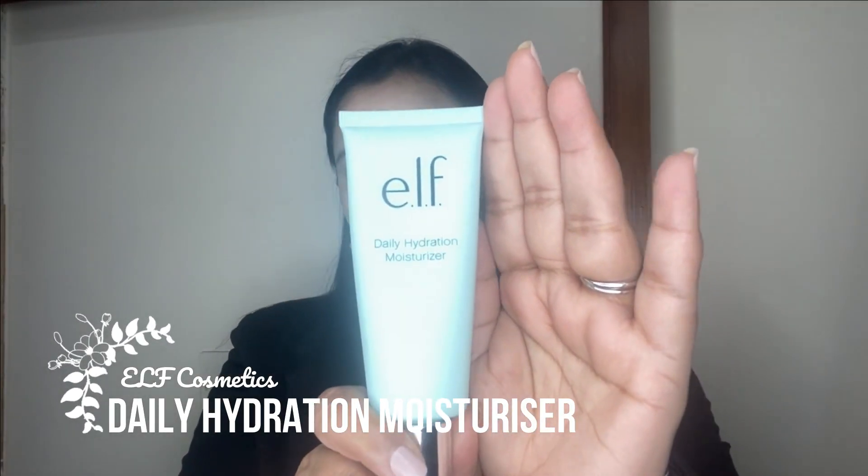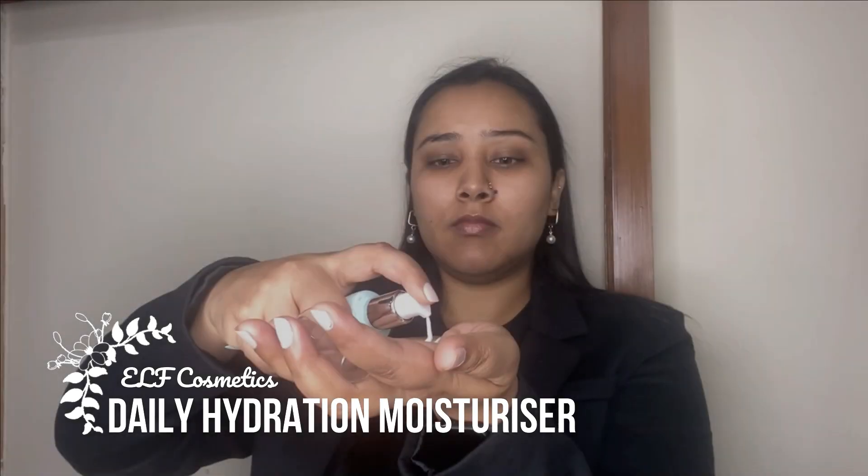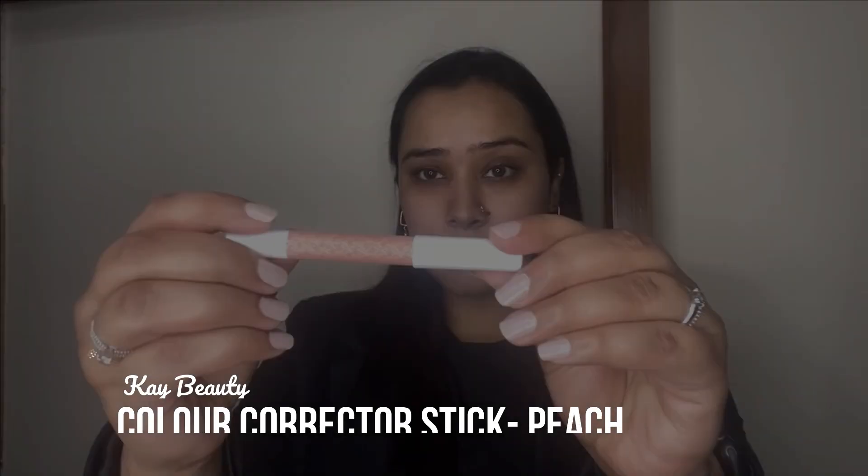I'll be starting off with prepping my face. I'm taking my elf daily hydration moisturizer and putting it all over the face. It adds a really nice layer of hydration before you put on the rest of your products and gives a really nice base for everything to lay on top of.